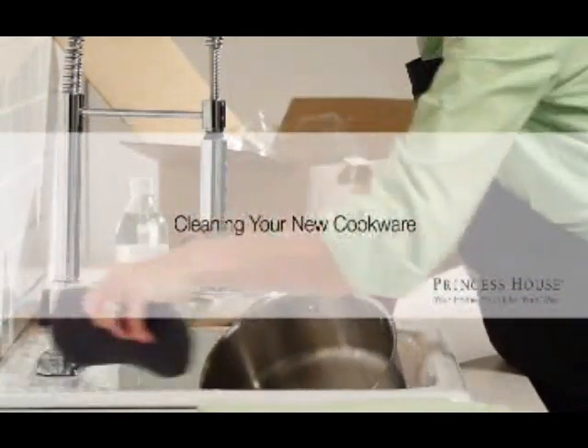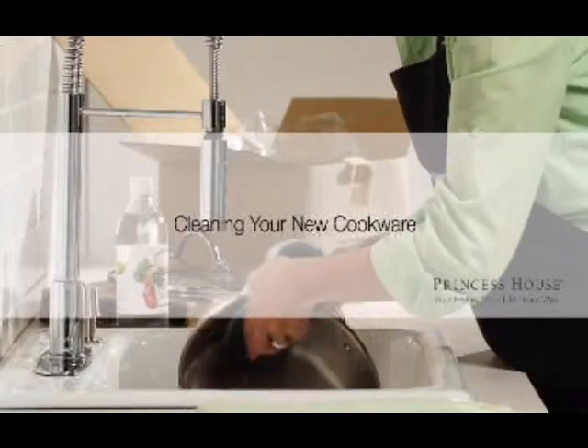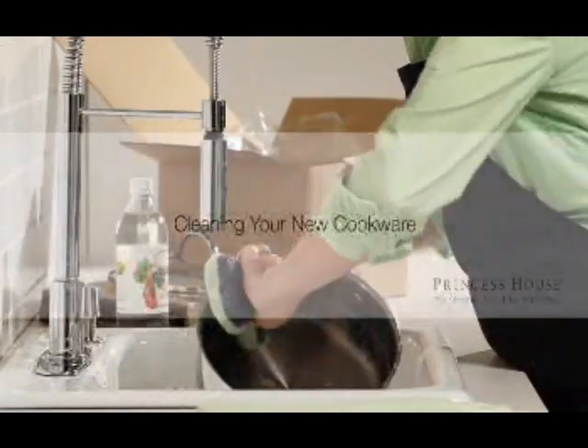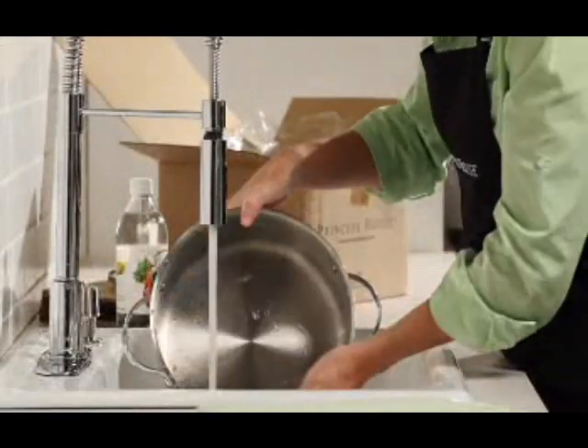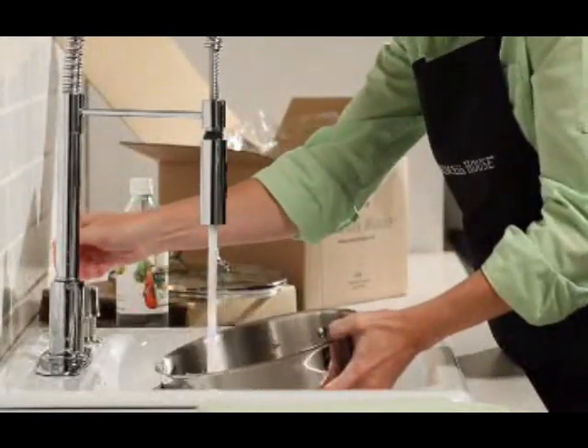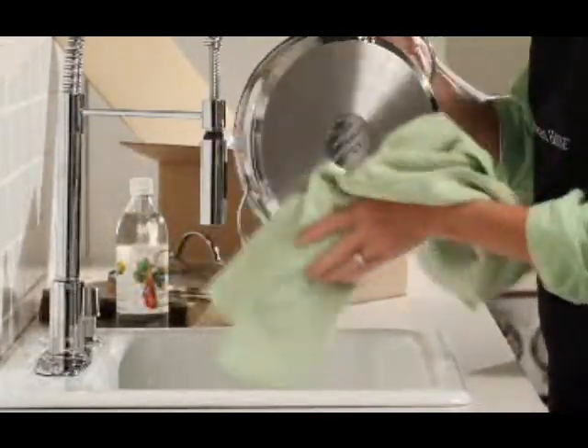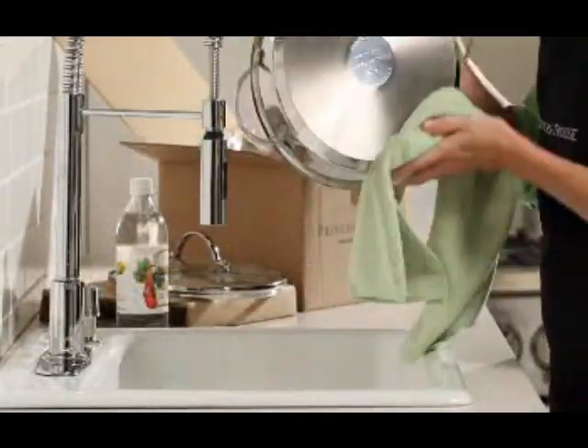When your cookware arrives, make a clean start by washing each piece with a soft sponge or dishcloth in a mixture of hot soapy water and a quarter cup of vinegar. Rinse and dry immediately. This removes any manufacturing oils or polishing materials that may still be on the cookware — if not removed before use, they could permanently stain or discolor your cookware.